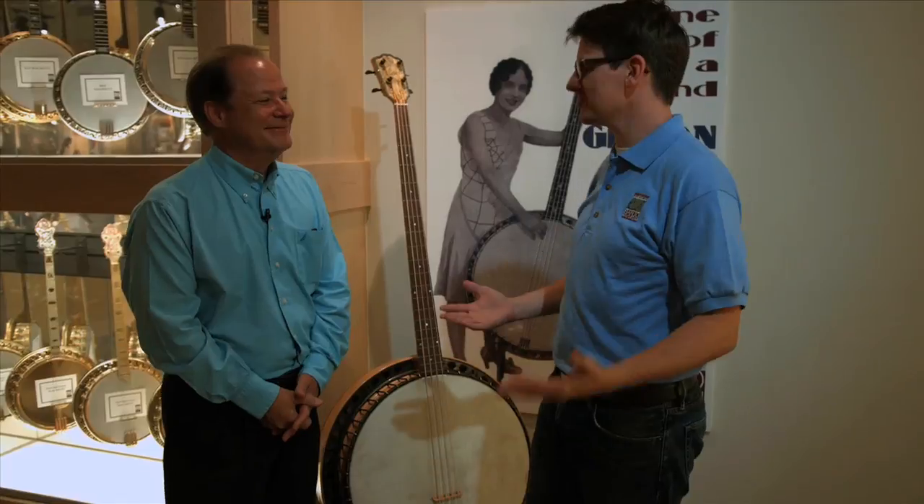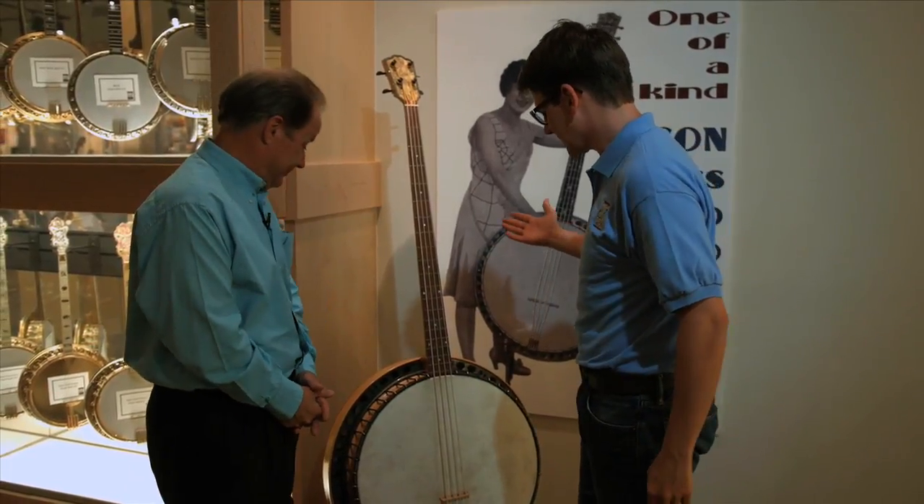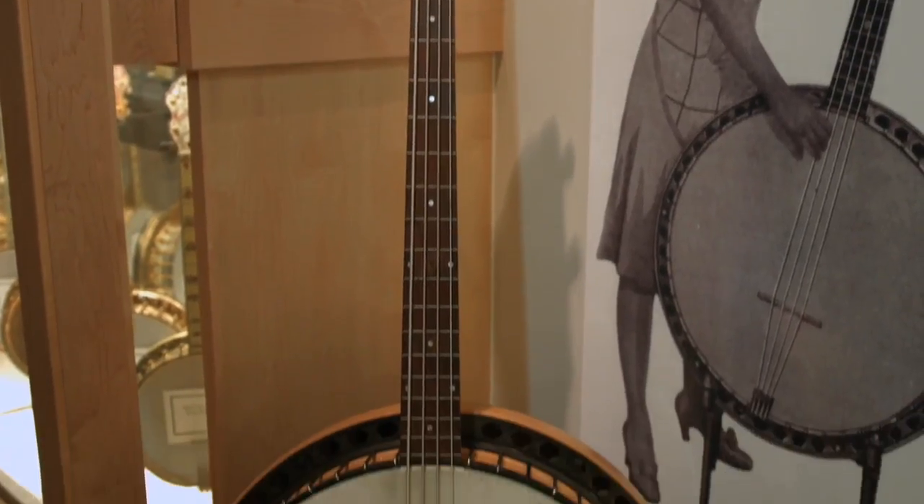Well, I don't know why, because this place has so many great banjos and great stories behind it. Now, this is not your typical size banjo. Tell me about the Gibson Bass Banjo.